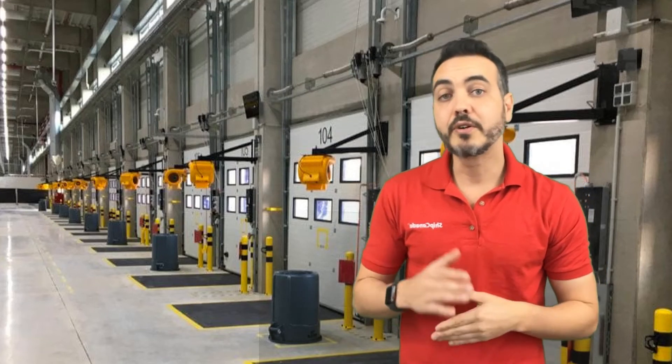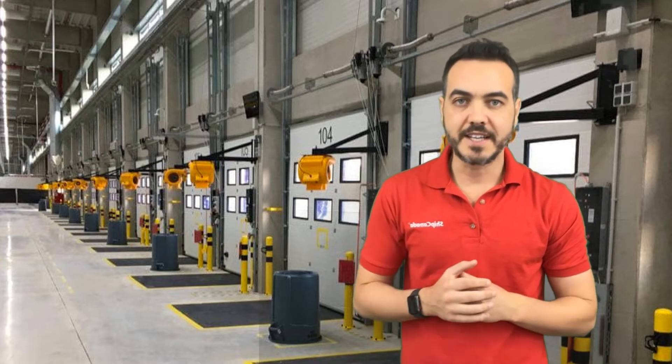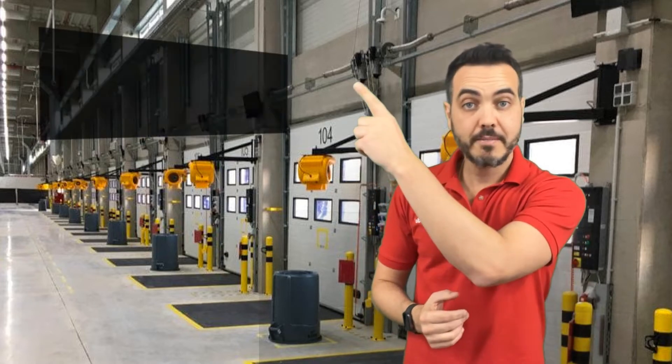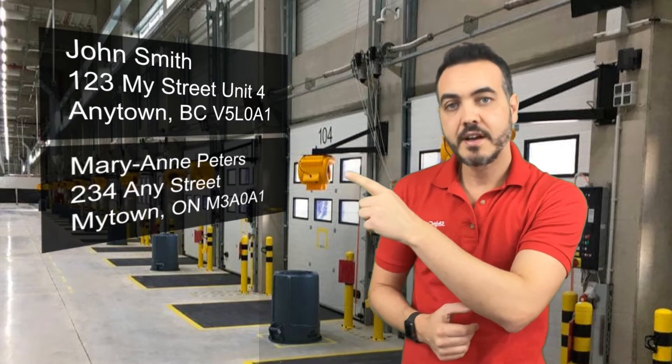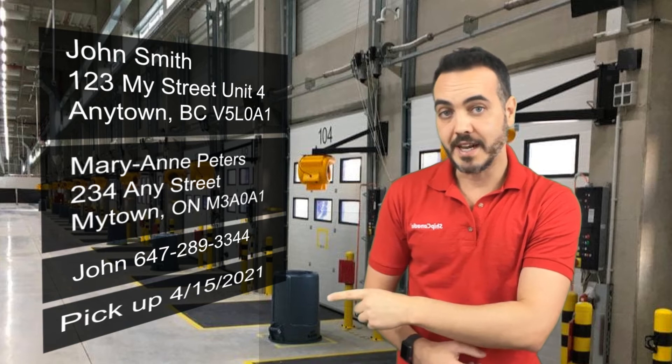Now that you've received your shipping quote, booking your shipment with Ship Canada is very easy. Simply hit reply on the email that you received with your quote and send us the following information: the full pickup address, the full delivery address, phone numbers and contact names at each end, and the day that you want it picked up.